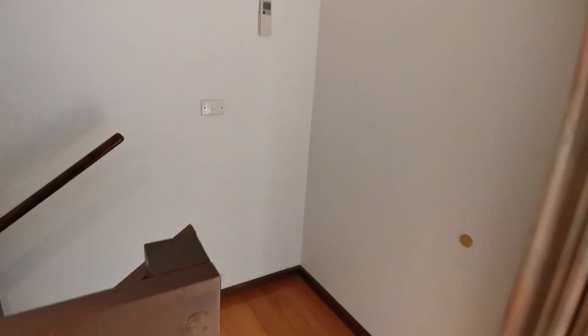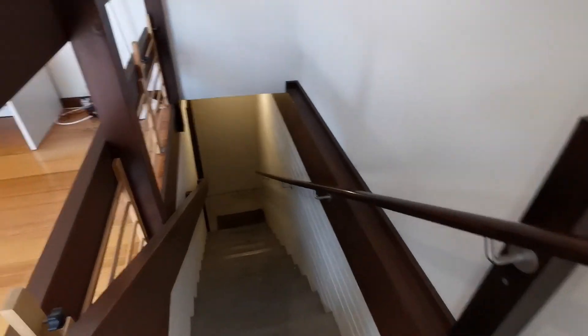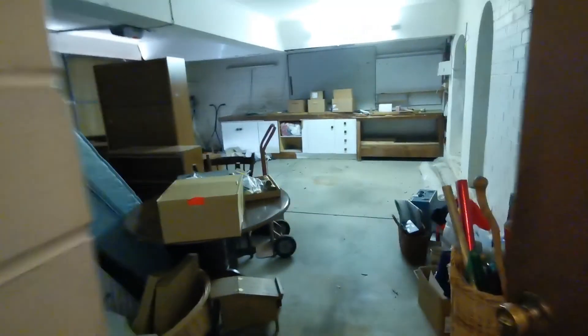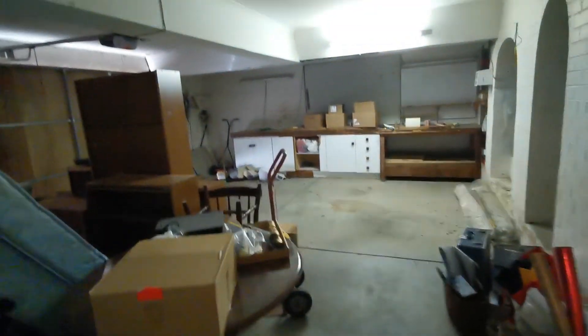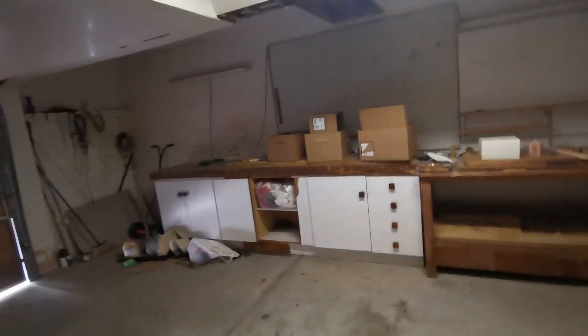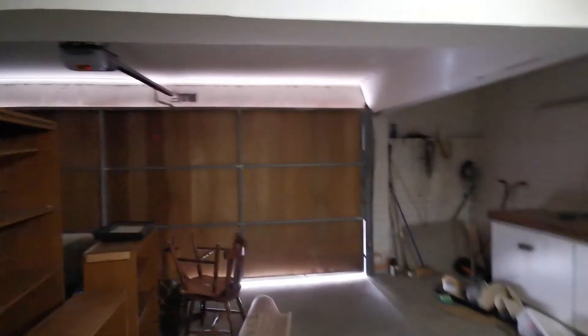Let's head downstairs to the garage. It's a double garage — very big. It's got a bench along the wall and extra space at the back for storage as well. It's a huge double garage.